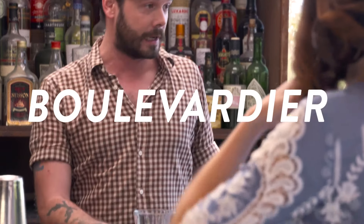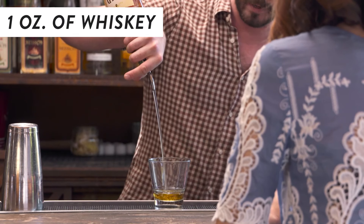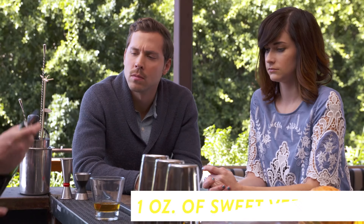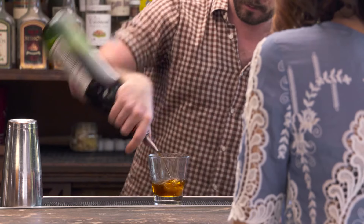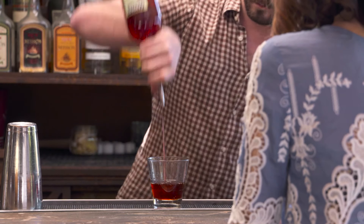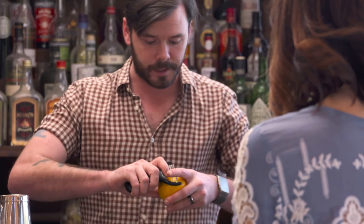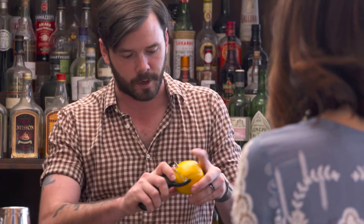This cocktail is called a Boulevardier. For this particular drink, we're going to do one ounce of whiskey — it could be rye or bourbon — one ounce of sweet vermouth, and one ounce of Campari. Add some ice. It already looks delicious. He's just eyeballing it, no jiggers, which is another benefit. If you go to these high-volume bars that do craft cocktails, you can find yourself waiting 15 minutes. That is true.